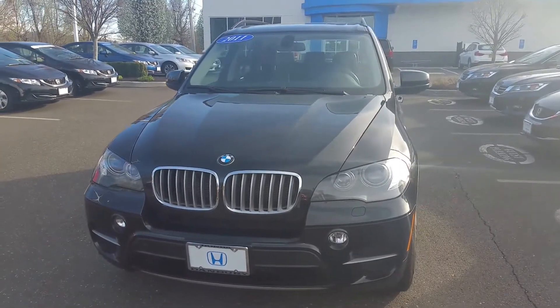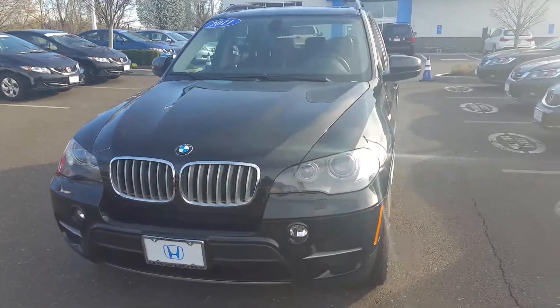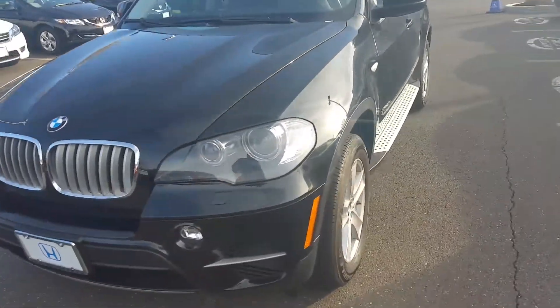Good afternoon. My name is Alan from Honda of Danbury. How are you? I just wanted to show you this beautiful 2011 BMW.